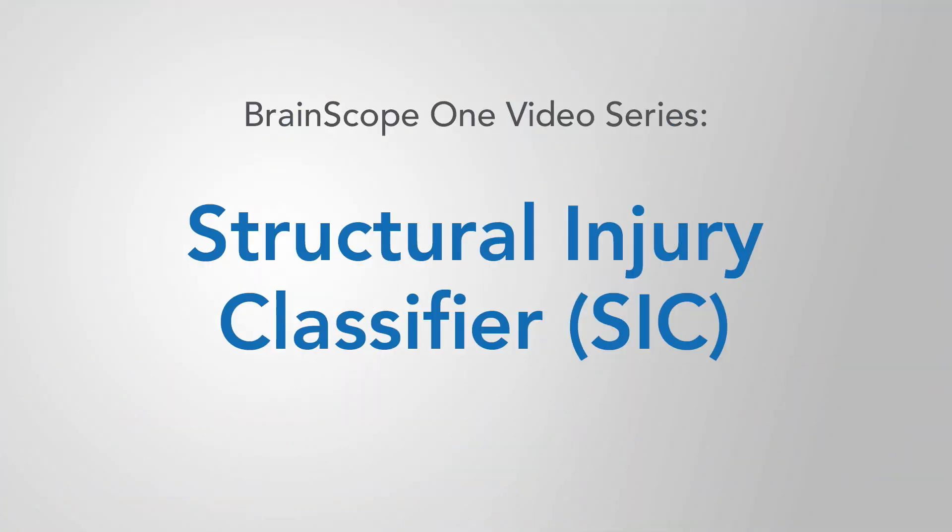I'm Dr. Leslie Pritchett, the Chief Scientific Officer of Brain Scope, and thank you for taking your time to watch this video. Each short video in this series focuses on a different aspect of Brain Scope 1 technology. This video focuses on the Structural Injury Classifier.